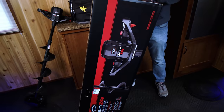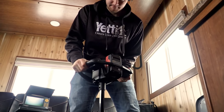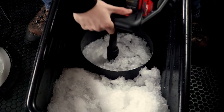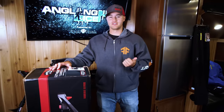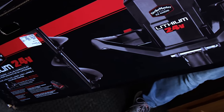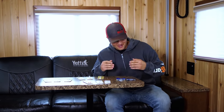I want to talk again about the Strike Master Lithium 24 Volt because this thing is awesome. It's under 15 pounds and shreds the ice. With a six inch bit and 16 inches of ice, you're going to get 65 holes. With an eight inch bit you're going to get 50 holes. If you're a guy who fishes in the ice house or likes to hole hop around, this is the auger for you.